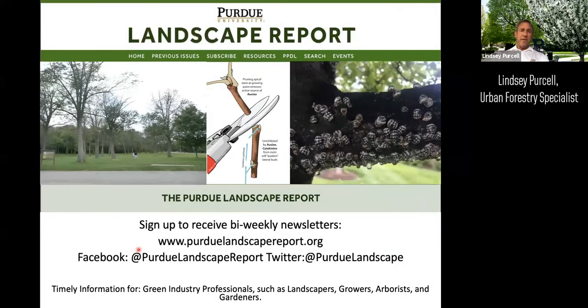For additional information on what's happening in your landscape with pests, subscribe to the Purdue Landscape Report or find us on Facebook. We have bi-weekly newsletters covering current emerging issues like spotted lanternfly and gypsy moth. A team of professionals and professors contributes to the Landscape Report and provides really good information.